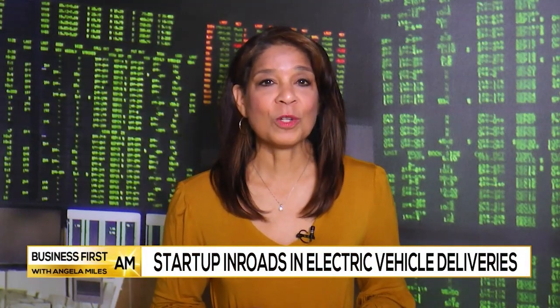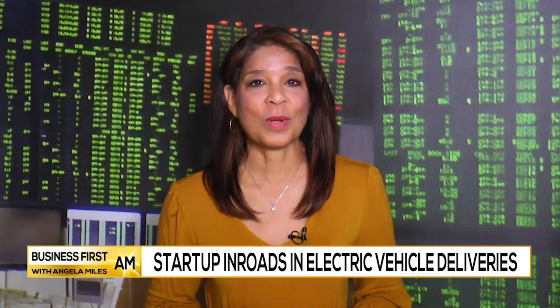General Motors is giving a lift to a startup making inroads with delivery vehicles. Joining us with the backstory on this company is Kathy Gillespie, the chief engineer of Bright Drop. Good to have you here, Kathy.